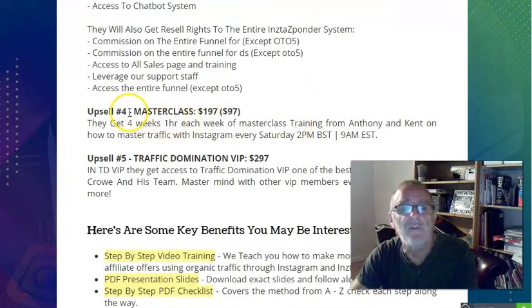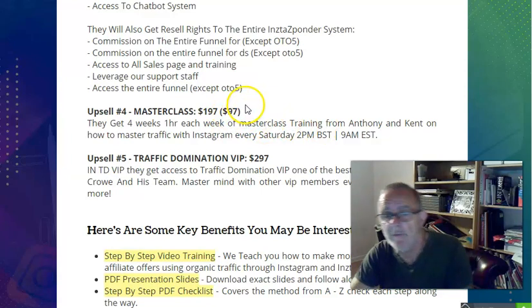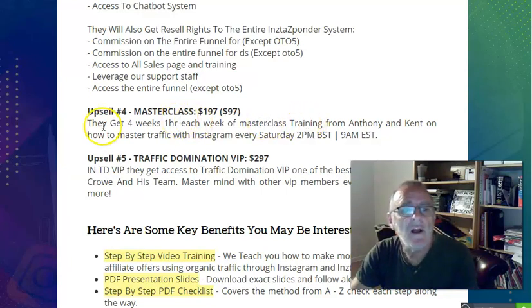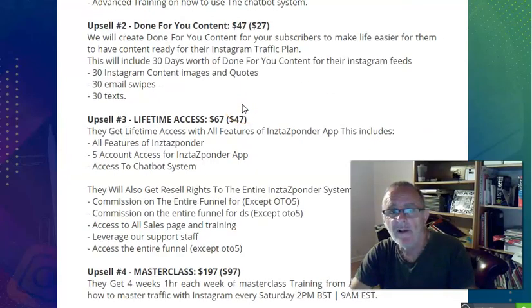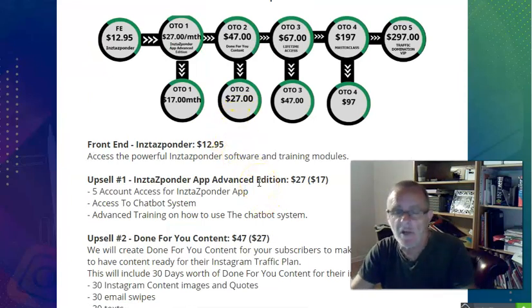Upsell four is a masterclass - four weeks of one-hour masterclass training from the guys who put this together. That's four hours of training for $97, about $25 an hour. Most people in this business charge quite a few thousand for an hour. They do it on Saturdays at 2pm British Standard Time - about 9 o'clock in the States. If you feel you need the extra training it's a great purchase. I'm not sure if you buy it afterwards whether you'd have to pay the full $197.